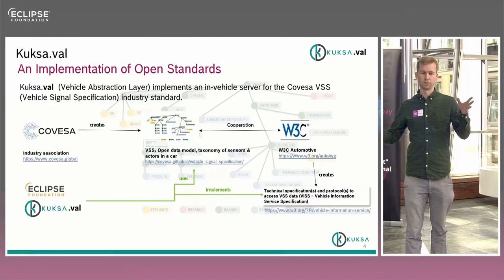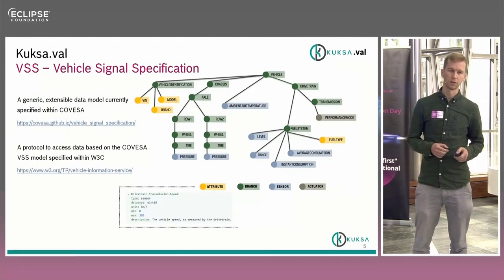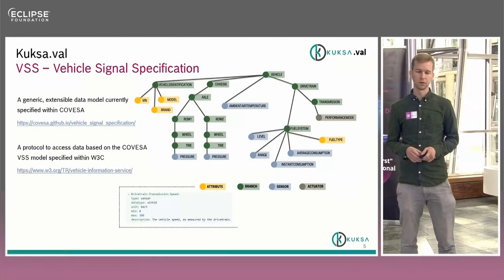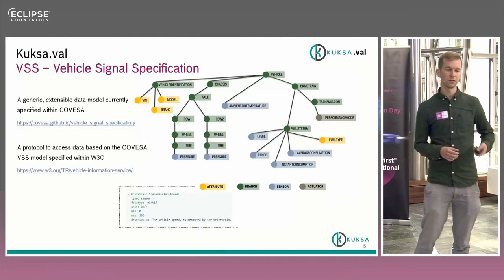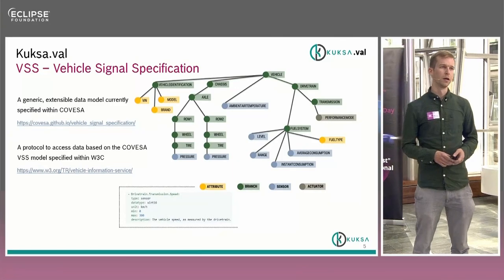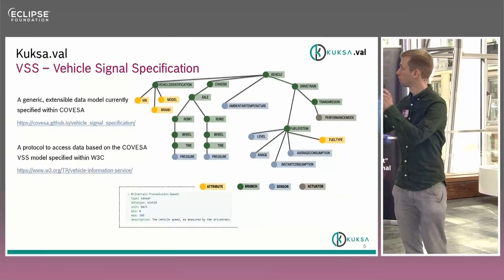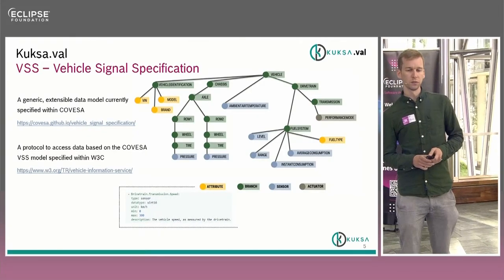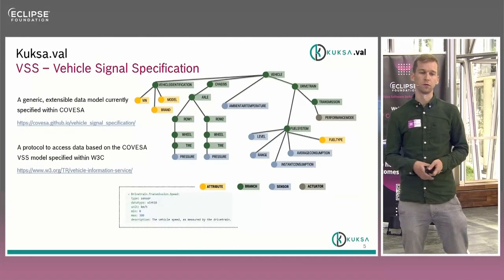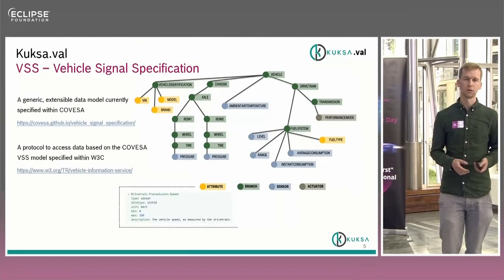Moving from the theoretical view into the actual taxonomy: the way it works is a tree structure. For instance, if you want to access the tire pressure in your wheel, you go to Vehicle → Chassis → Axle → Row 2 → Wheel → Tire, and then you get the sensor value for pressure. In the same way you can access data from actuators — for instance, Performance Mode — by going through Vehicle → Drivetrain → Transmission → Performance Mode. At the bottom you also see a small example of how this looks in YAML.